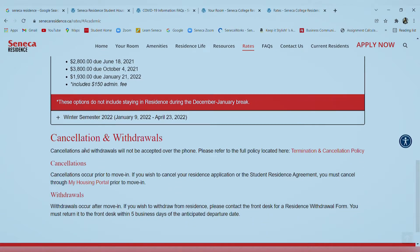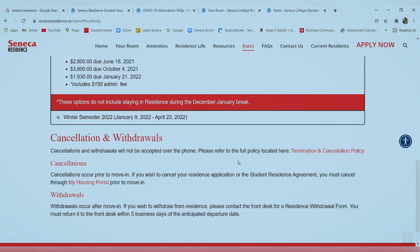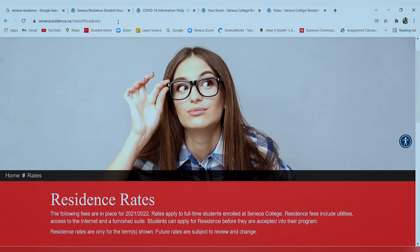Here are the rules for cancellation and withdrawal: cancellations apply only if you cancel before moving in, while withdrawals happen after you've already moved in and decide to leave. In that case, you fill out a withdrawal form and submit it to the residence five days prior to your departure date.